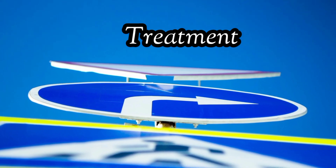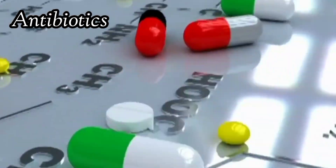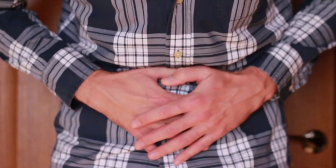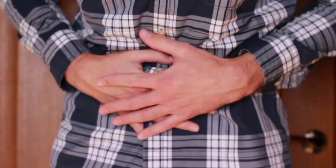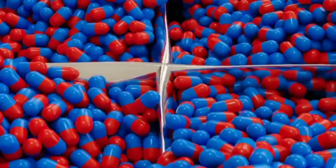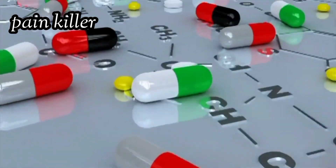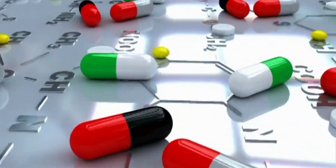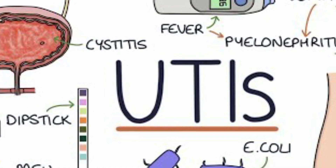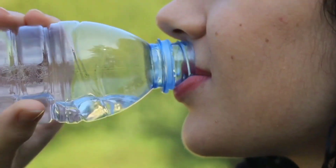Here are some key points about UTI treatment. Antibiotics: the most common treatment for UTIs is a course of antibiotics. It's crucial to take the full prescribed course, even if symptoms improve before the medication is finished, to ensure that the infection is completely eradicated. Over-the-counter pain relievers, such as ibuprofen or acetaminophen, can help alleviate pain and discomfort associated with a UTI. However, these medications do not cure the infection itself and should be used in conjunction with antibiotics.